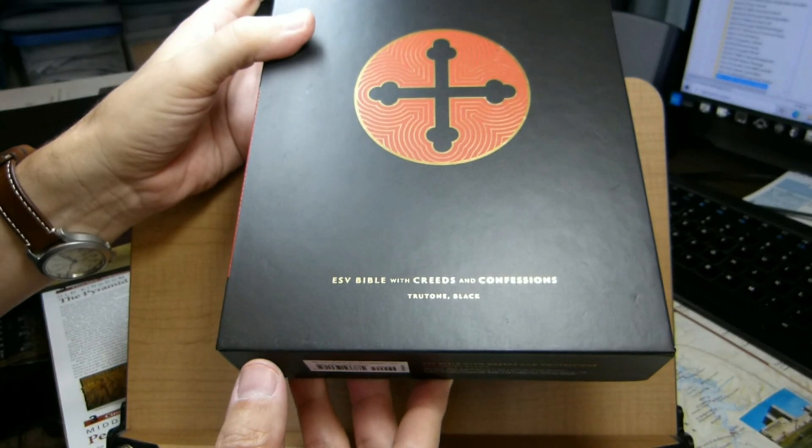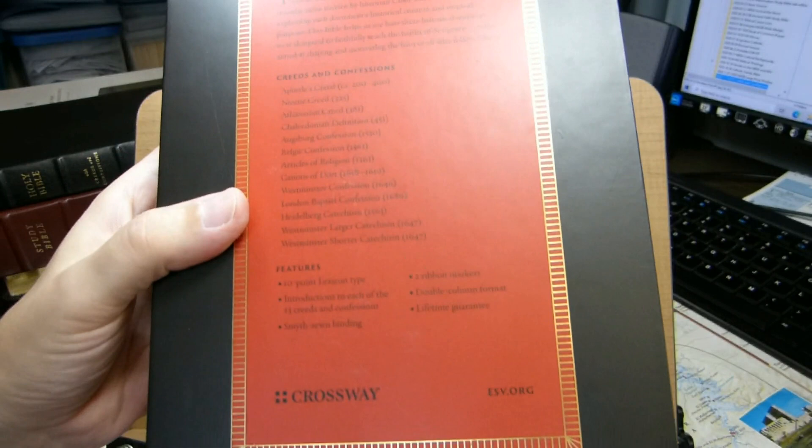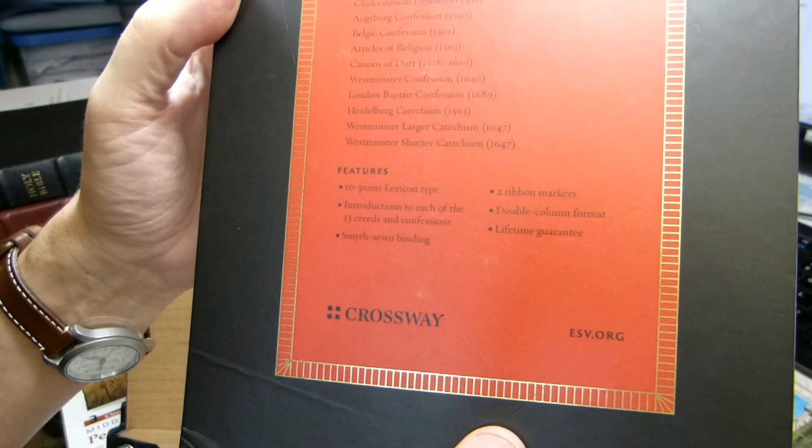Rather than coming in a box, the book comes with a slip case. Here's the ISBN on the back. The listed features are: 10-point Lexicon font, 13 creeds and confessions, Smyth sewn binding, two ribbon markers, double column format, and a lifetime guarantee.